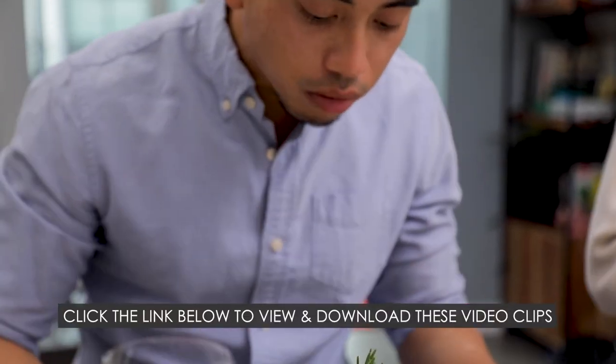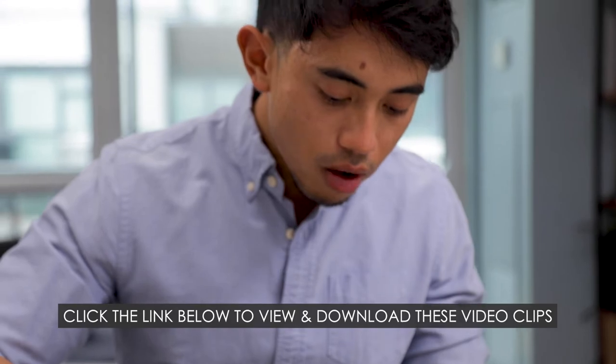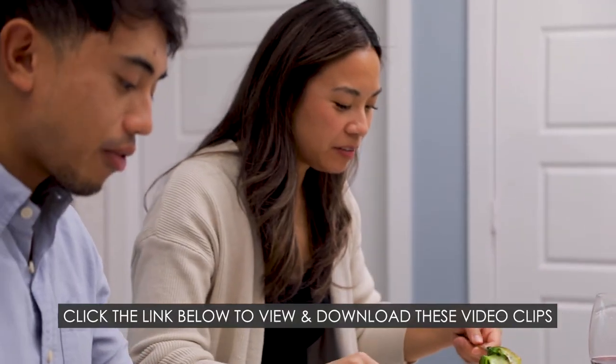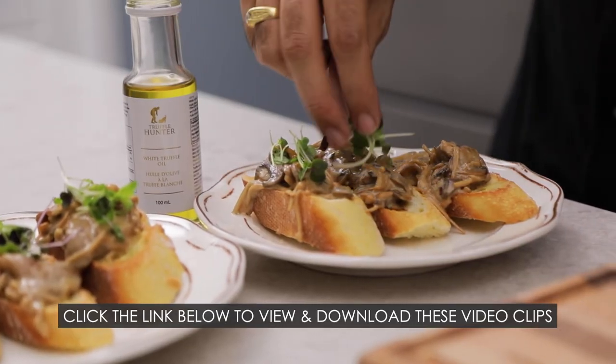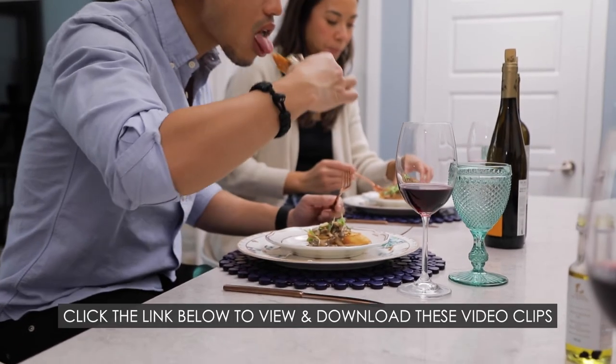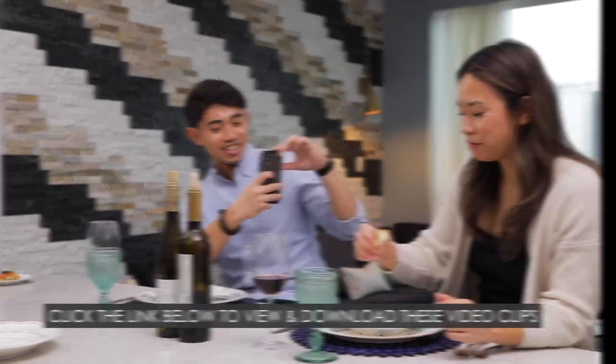Click on the link below to view and download the actual videos that we made for Miguel and Allison and their business. I'm extremely proud of these videos and I hope you like them too. They're a great example of what you can expect, and I'm confident that you won't find better value, better quality, faster turnaround time, clearer communication, or a more overall amazing experience anywhere else.